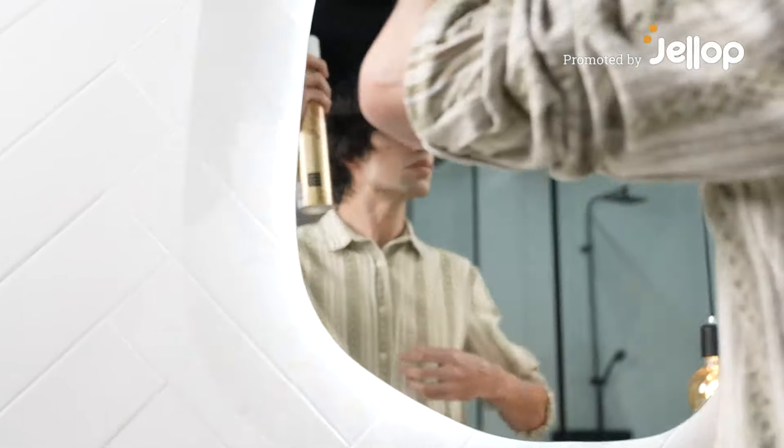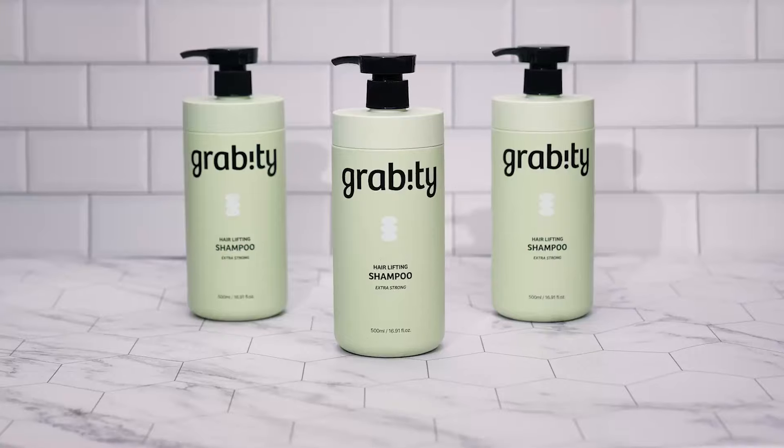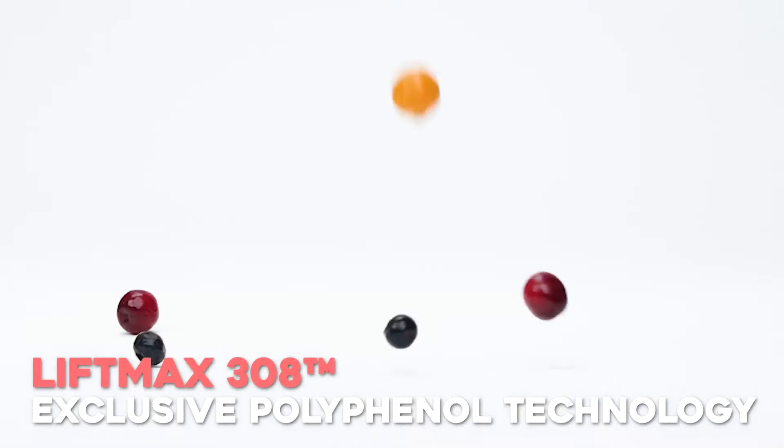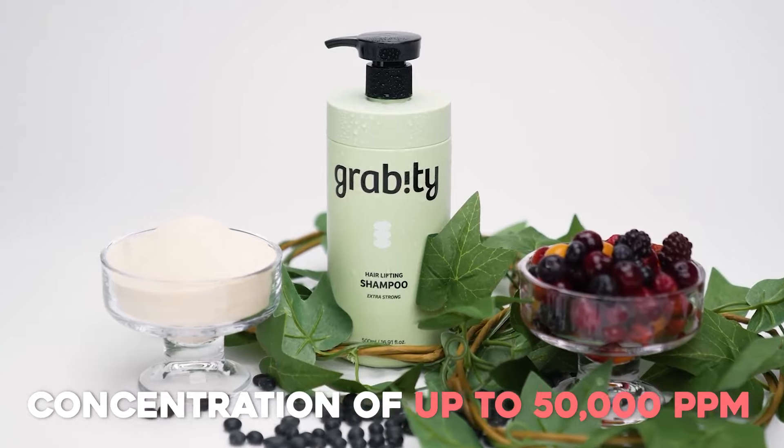Why invest excessive time and money for a good hair day? Gravity Hair Lifting Shampoo will liberate you. Our patented LiftMax 308, boasting an exclusive polyphenol technology with a concentration of up to 50,000 ppm,